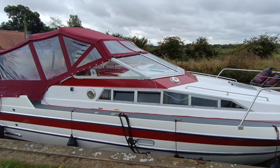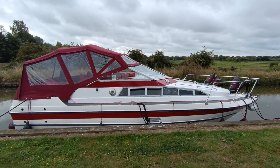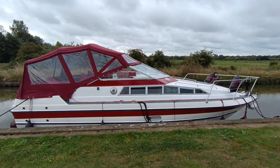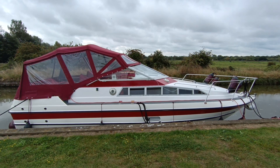If you'd like further information on this 1992 Bounty Spirit 3000, or Bounty 3000, please contact me, Steve Biggs, at boatshednorfolk.com. Thanks for watching.